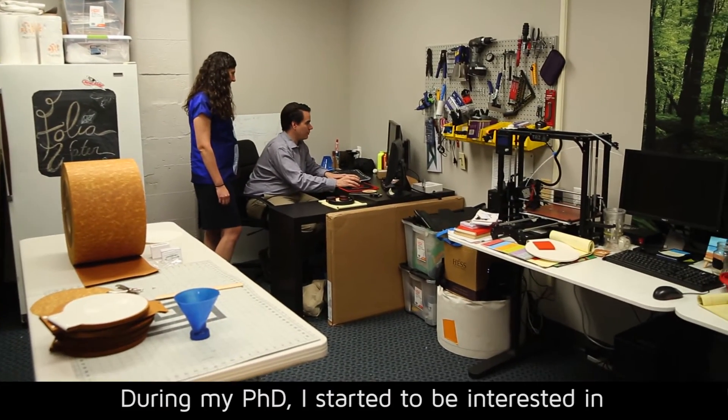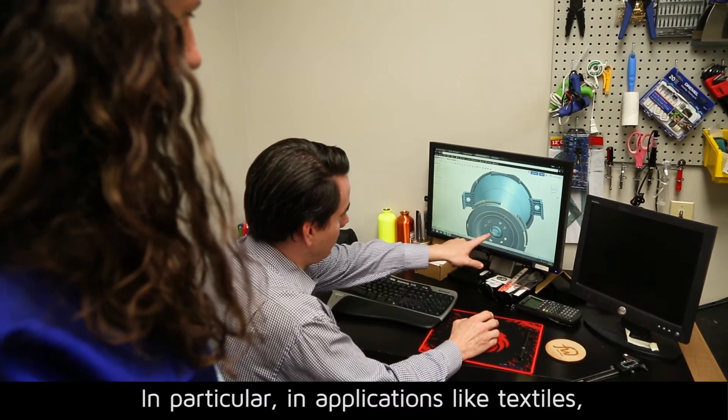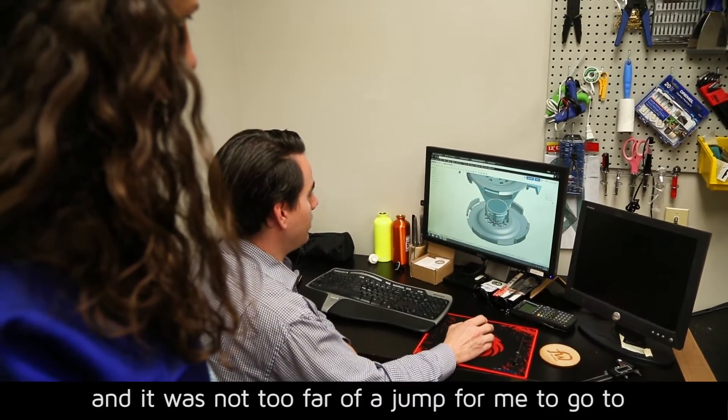During my PhD I started to be interested in renewable materials, in particular in applications like textiles, and it was not too far of a jump for me to go to paper.